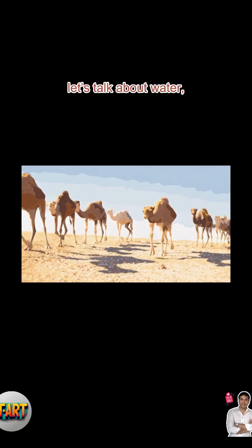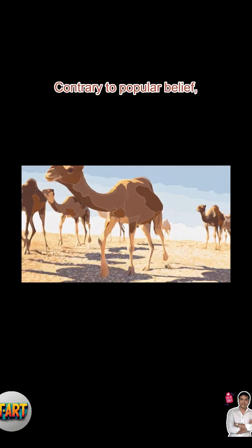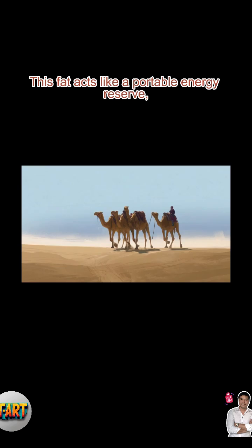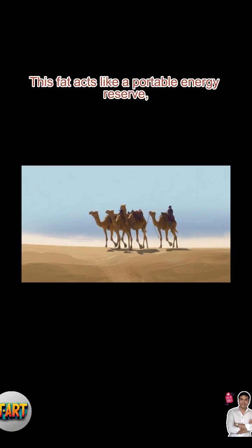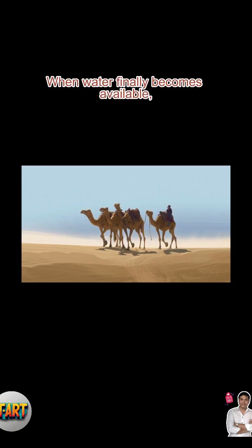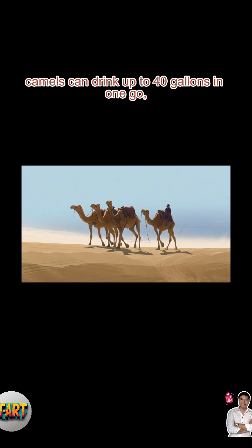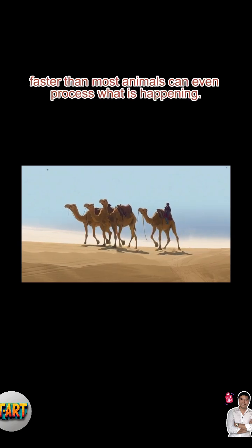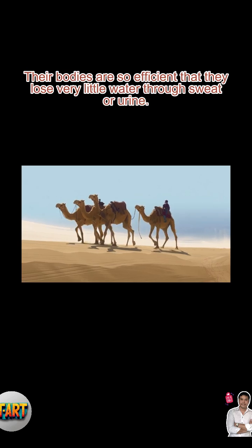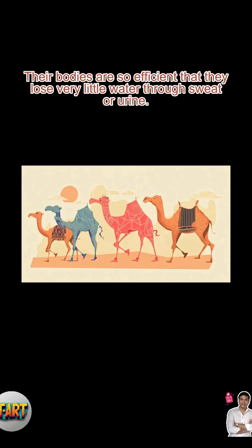First, let's talk about water, the desert's most precious resource. Contrary to popular belief, a camel's hump does not store water — it stores fat. This fat acts like a portable energy reserve, allowing camels to survive for weeks without food. When water finally becomes available, camels can drink up to 40 gallons in one go, faster than most animals can even process what is happening. Their bodies are so efficient that they lose very little water through sweat or urine.